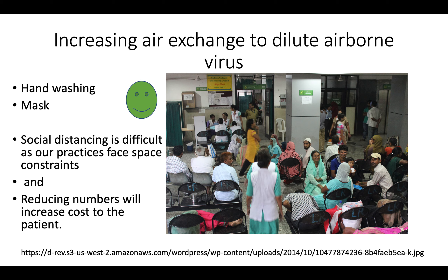We all practice hand washing and wearing a good quality mask — these two are simple steps — but social distancing is becoming more difficult as most of our practices face space constraints and our numbers are slowly increasing as patients are demanding more from us. If we strictly reduce the number of patients we see, we'll have to increase the cost per patient to make ourselves economically sustainable, and this is not the ideal situation.